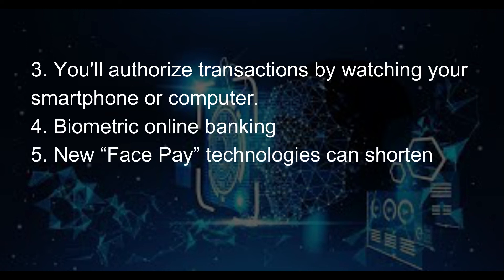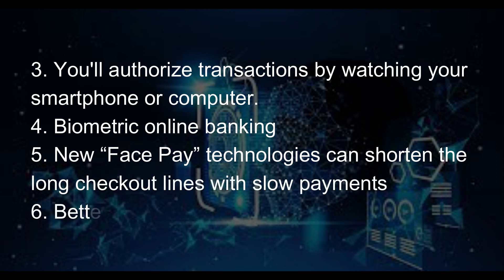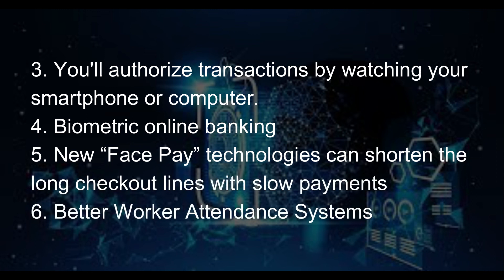New face pay technologies can shorten long checkout lines with slow payments, and face detection also enables better worker attendance systems.